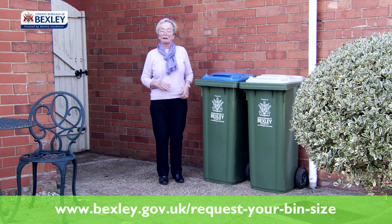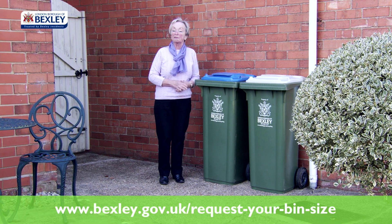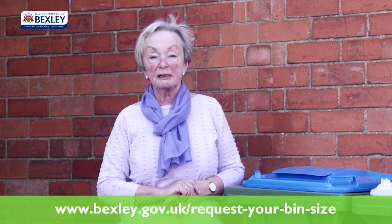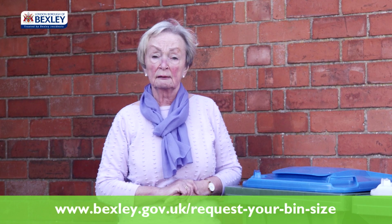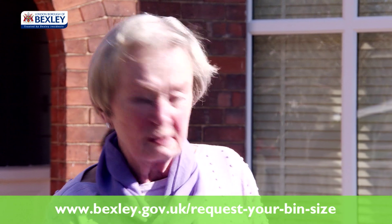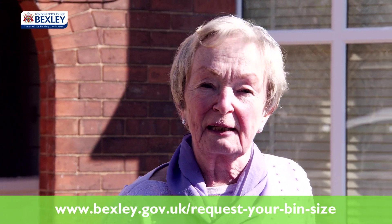I thought a medium-sized or large-sized bin would be too big for my garden, so I went to my local library and they helped me to complete a bin selection form online. I chose two small bins. I don't have to bend down and it's got wheels — so much easier with a fortnightly collection.